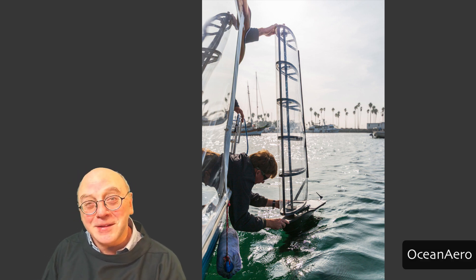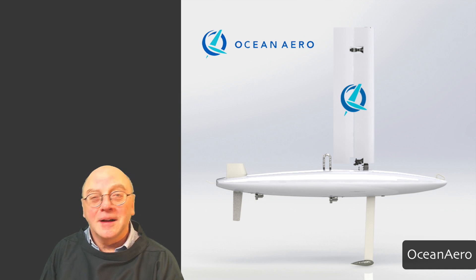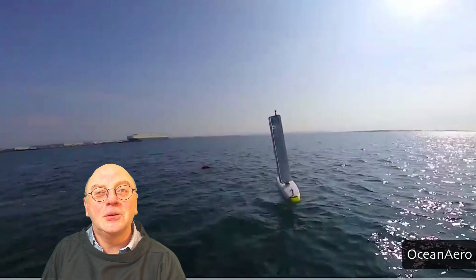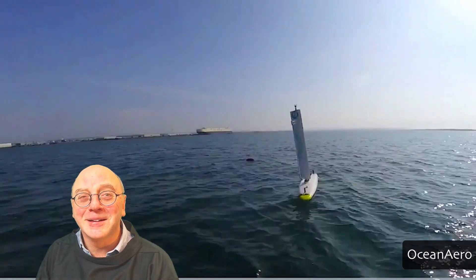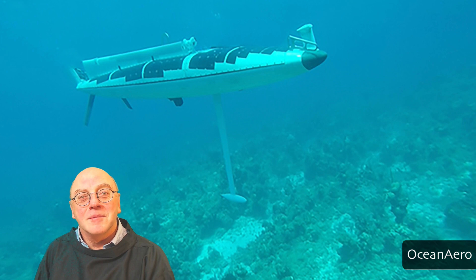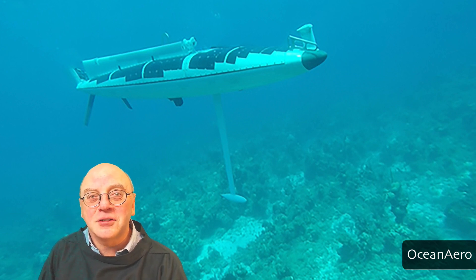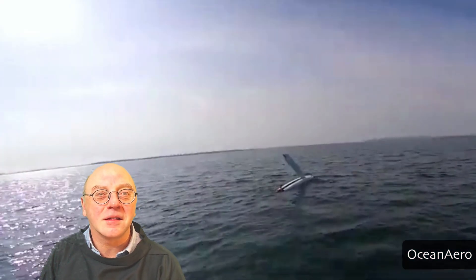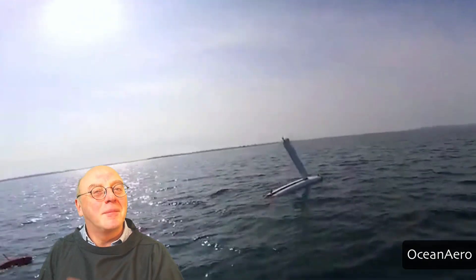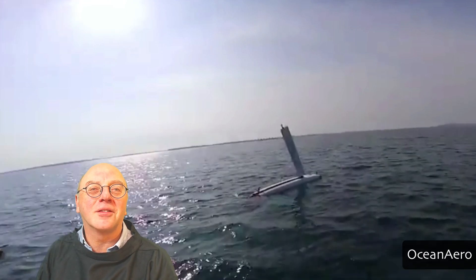Another design features a rigid wing sail that can fold down on demand, transforming the vehicle into a fully autonomous underwater vehicle capable of submerging to 200-meter depths. Precise underwater navigation is achieved using an Inertial Navigation System (INS) coupled with a Doppler Velocity Log (DVL), and propulsion comes from dual electric thrusters.